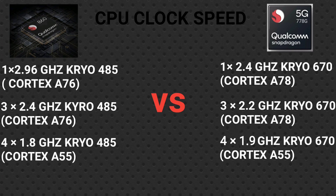For the Qualcomm Snapdragon 778G, the prime core runs at 2.4 GHz using the Kryo 670, based on the ARM Cortex-A78. The second cluster has three cores at 2.2 GHz, also Kryo 670, Cortex-A78 based. The third cluster runs at 1.9 GHz using Kryo 670, based on the Cortex-A55.